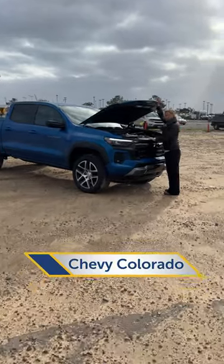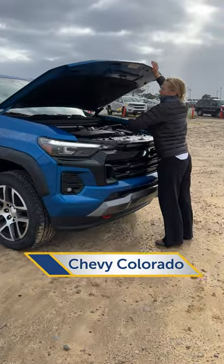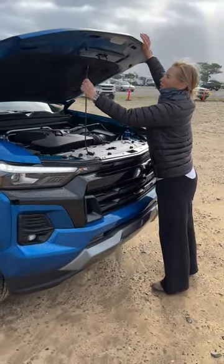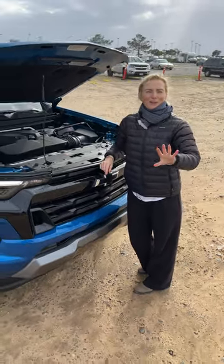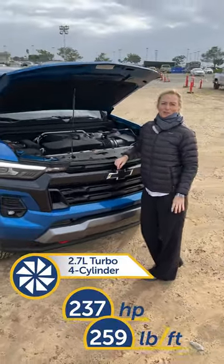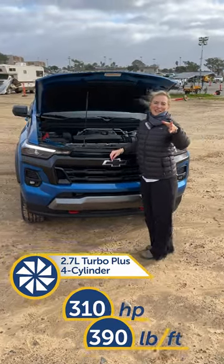The bad news about the Chevy Colorado is you only have one engine option, but the good news about that 2.7-liter turbocharged four-cylinder is there are three power variants. Base model you get 237 horses, but if you upgrade to the Turbo Plus you'll get 310 horsepower.